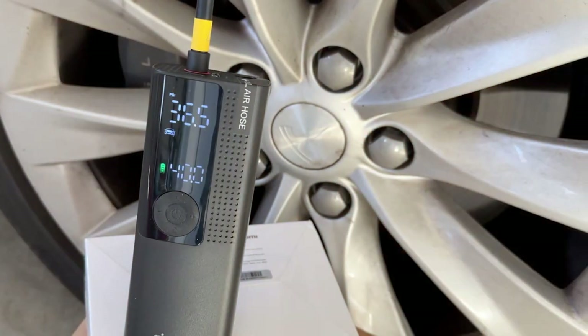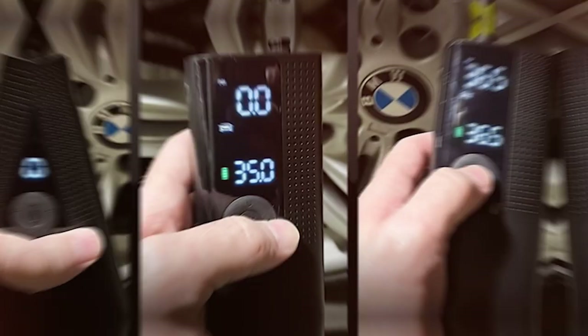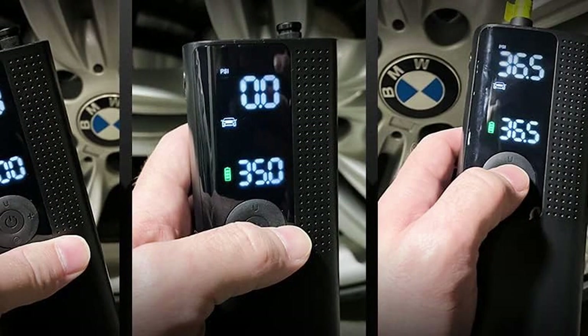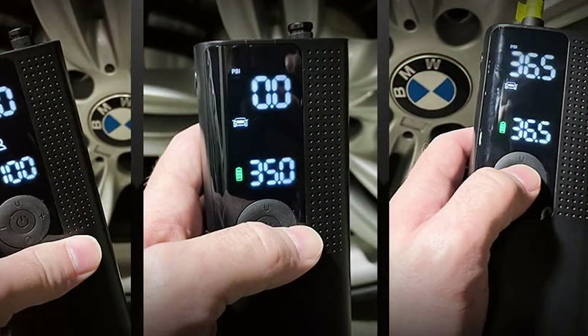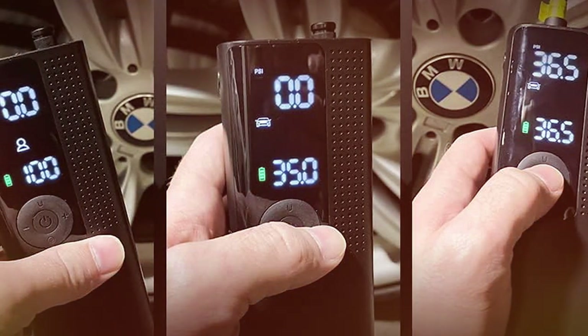The design of the AirMoto is both functional and aesthetically pleasing. Compact and lightweight, it's the ideal companion for road trips and everyday commutes, easily fitting into your vehicle's trunk or even a backpack. This portability is complemented by its LED light, ensuring visibility and safety during nighttime emergencies. In terms of usability, the AirMoto shines with its straightforward operation. The interface is intuitive, allowing even first-time users to navigate its features with ease.